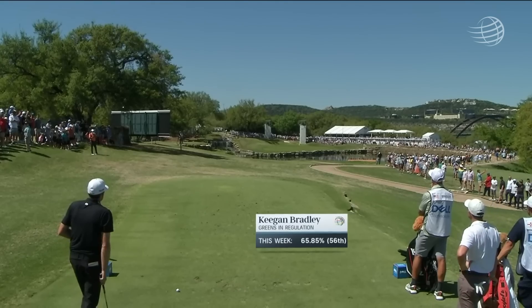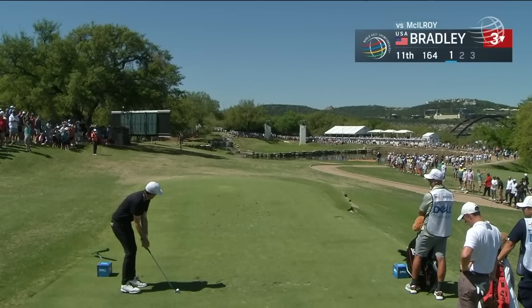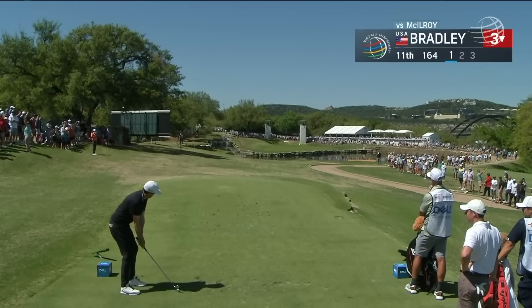Not a lot of movement in Keegan's ball, so look for him to sort of start this right at Rory's ball — where Rory's ball ended up — taking that water out of play.